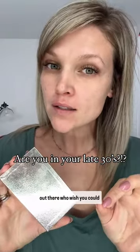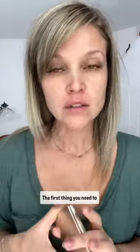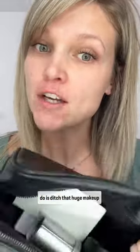This is for all you ladies out there who wish you could get your makeup to look top-notch but are feeling uncomfortable on how to do it. The first thing you need to do is ditch that huge makeup bag full of products you don't know how to use. Secondly, get matched to these four shades — they are perfectly matched to your skin tone, so you never have to worry again that they are the wrong colors.